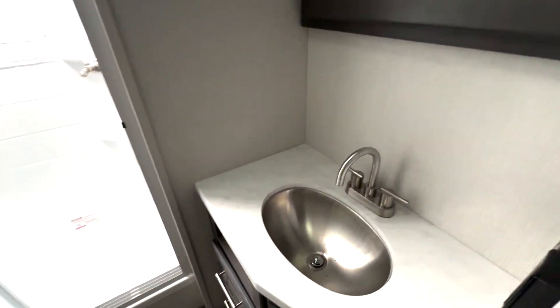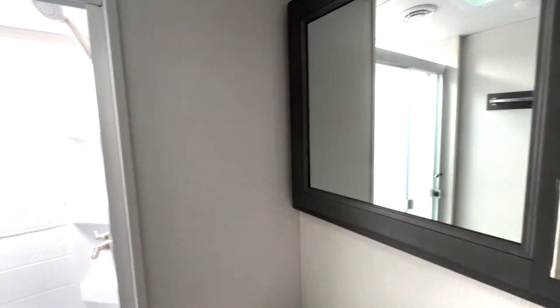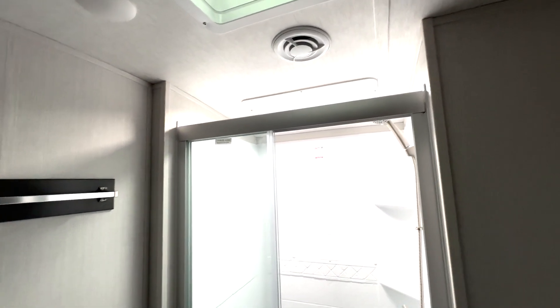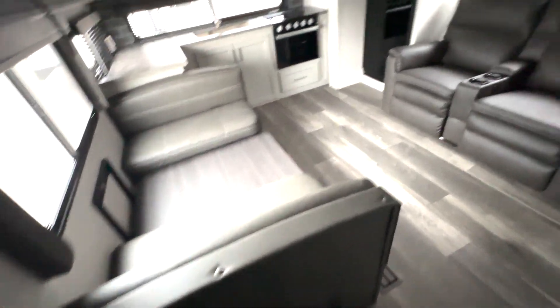More space down below into the bathroom, where you have an under-mounted sink, your medicine cabinet, corner shelves built in, and a nice overhead space there with that skylight. There's also shoe storage here under your dinette.